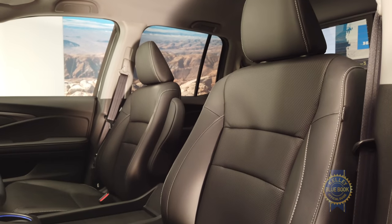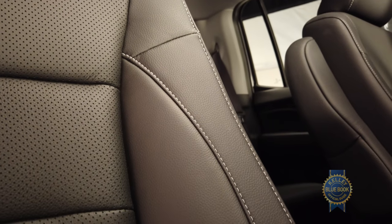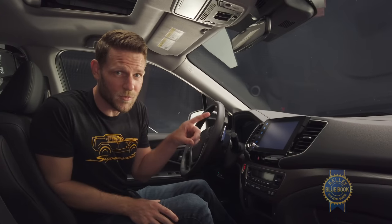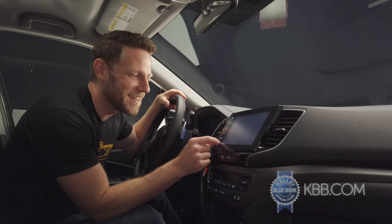If you're wondering about the interior, not much has changed beyond some new contrast stitching, though the infotainment system has been updated with new graphics, quicker reactions, and — look at this — a physical knob. That's nice, so knurled.